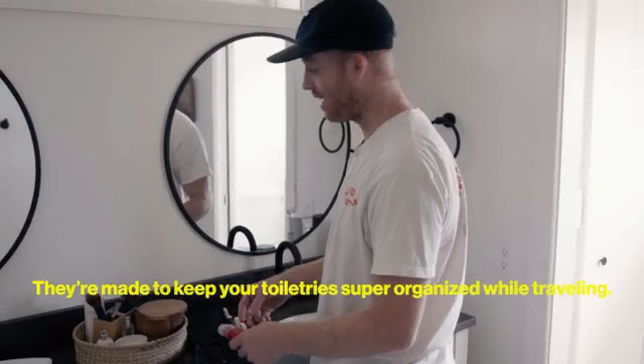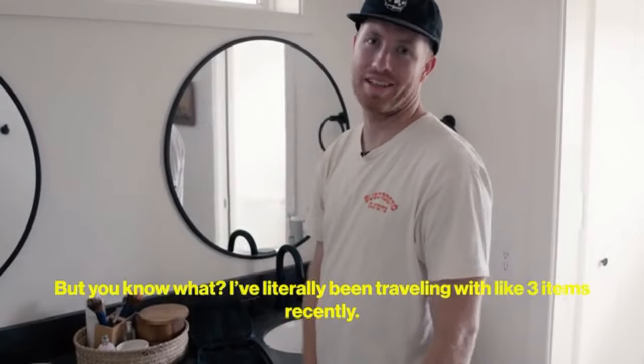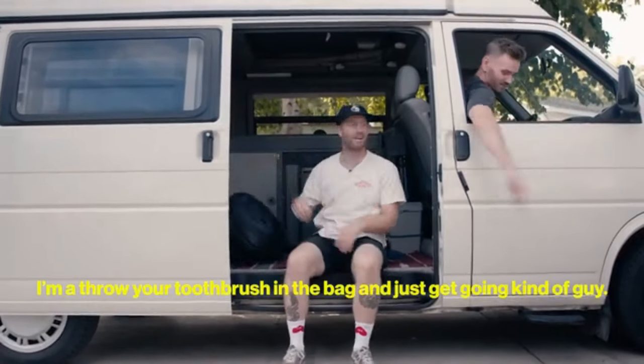They're made to keep your toiletries super organized while traveling, but I found myself traveling with like three items recently. I'm a throw-your-toothbrush-in-a-bag-and-just-get-going kind of guy, you know what I'm saying?